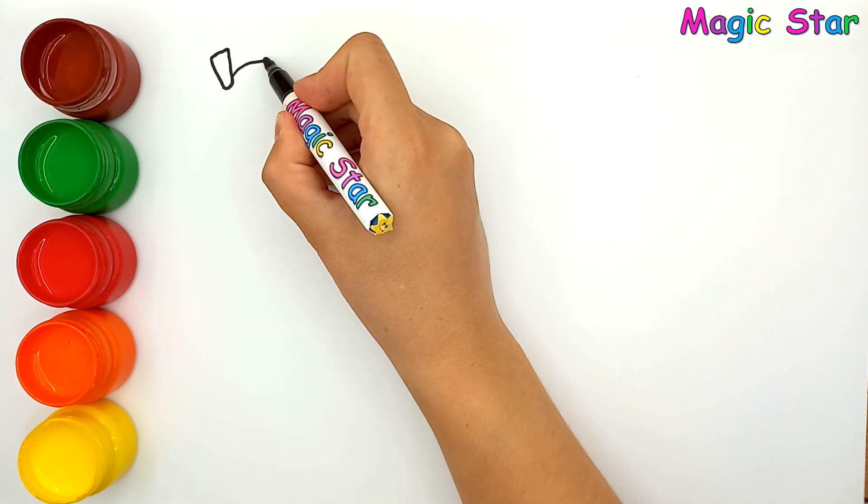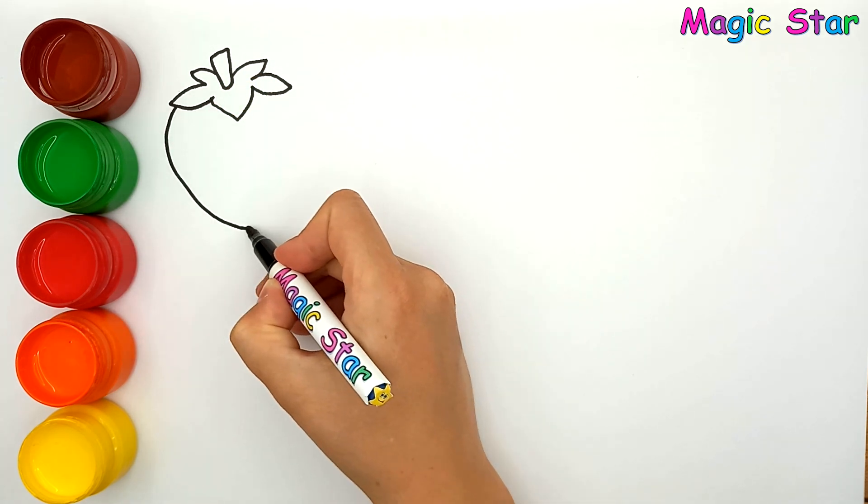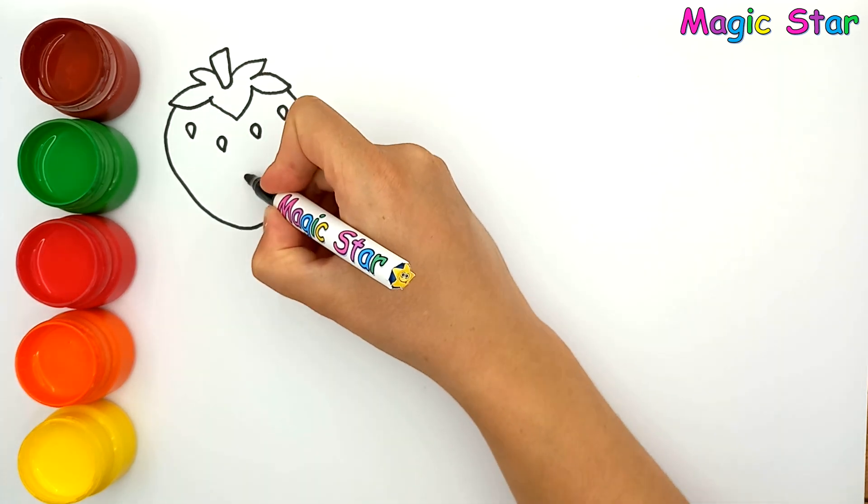Hello, my little guys. Today we will draw delicious fruits. First, I'm drawing a strawberry.